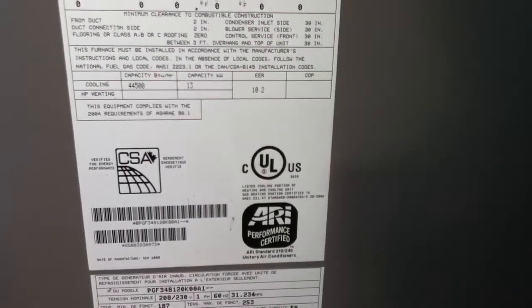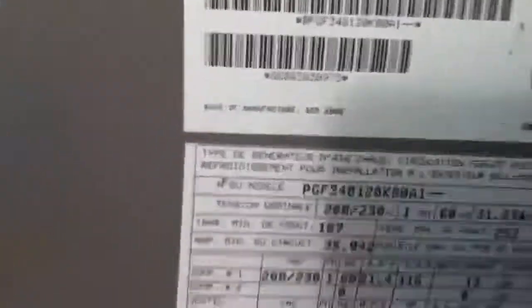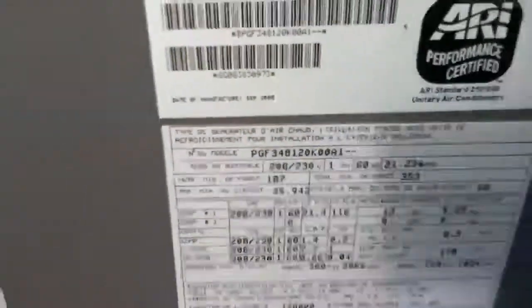This is a four ton. Date of manufacture: September 2008. Hasn't been running recently — it's pretty warm, so it must have.